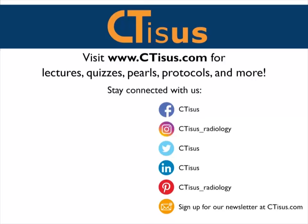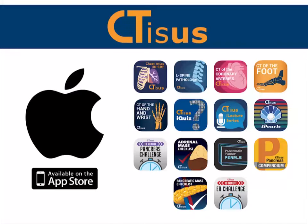If you like this video, make sure to subscribe to the CTSS YouTube channel. You can also visit us at ctss.com for even more videos, quizzes, pearls, protocols, and much more. We're also in the app store with well over a dozen apps for iPhone and iPad, all completely free. Thanks for watching.